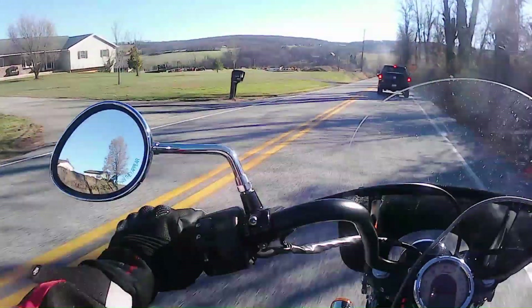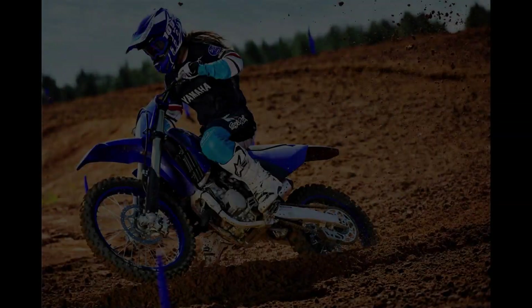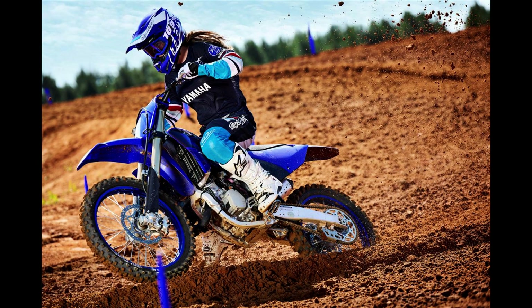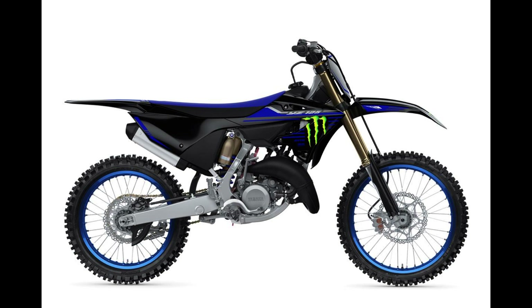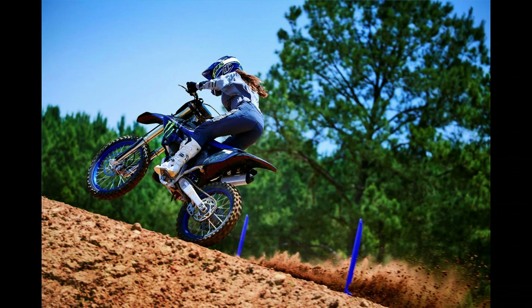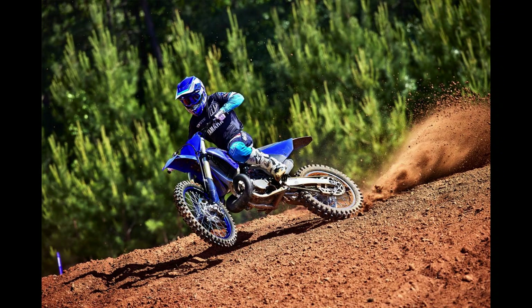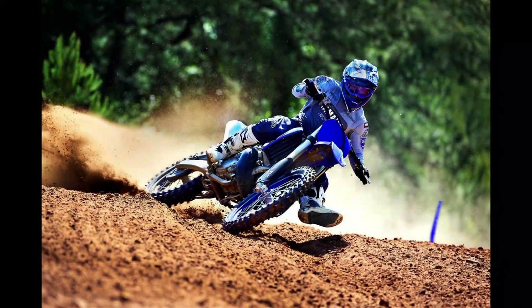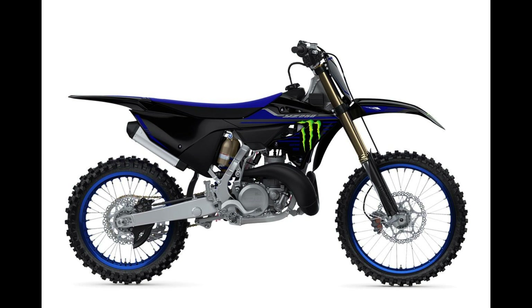Moving on, the YZ125 is still a two-stroke, six-speed, 38.6-inch seat height — I think that's the tallest seat height I've seen anywhere — 1.8-gallon tank, 209 pounds, $7,000. The Monster Energy Racing Edition adds a special paint color scheme for an extra $200 at $7,200. The YZ250 is 250cc, still two-stroke, five-speed, 38.4-inch seat height, 1.8-gallon tank, 227 pounds, $7,900, with the Monster Energy version at $8,100.